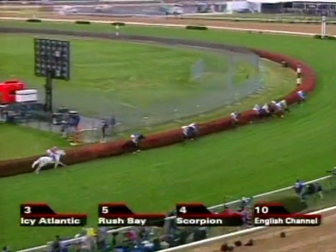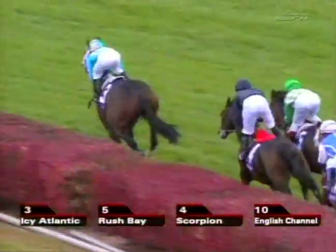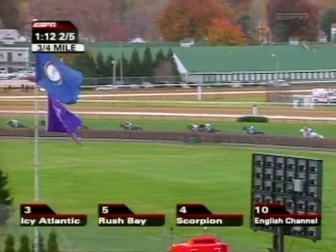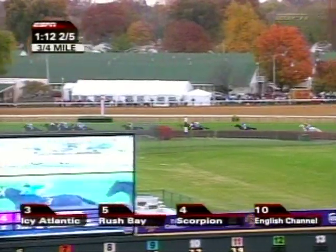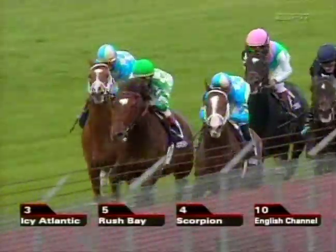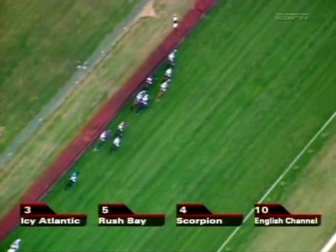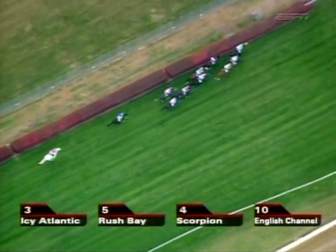Just about half the journey covered now, and Icy Atlantic still doing his job as he shows the way, clear by three and maintaining a good pace throughout. Scorpion down at the rail up alongside Rush Bay. English Channel now moving up closer in the four spot, Cacique between horses, and Go Deputy down at the rail. They've taken closer order now — only four lengths separates those six. Then it's another two and a half back to Hurricane Run racing on his own. TH Approval has been asked to pick it up early with Red Rocks outside of him. They are seven lengths off these leaders, and then we come back to Better Torque Now, with Silverfoot continuing to trail.